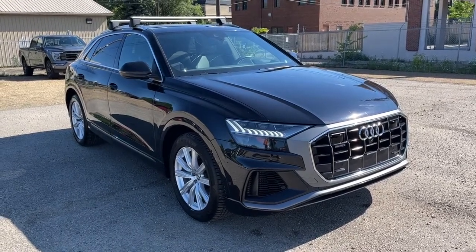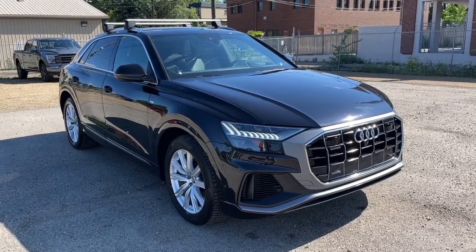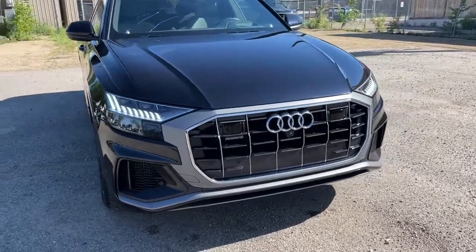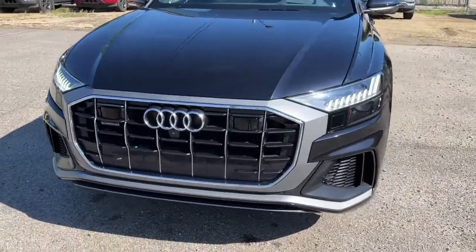Hey, it's Noah here at Waterloo Ford showing this 2019 Audi Q8 55 Quattro. This Audi comes equipped with the 3-liter V6 motor and an 8-speed automatic transmission.